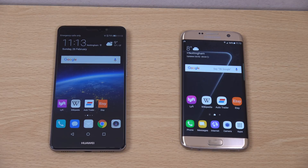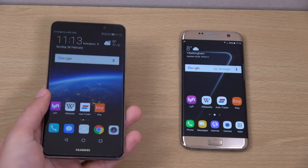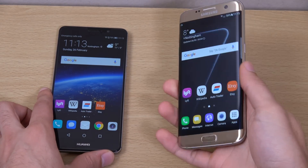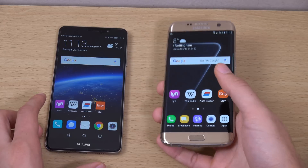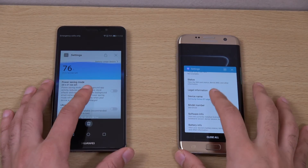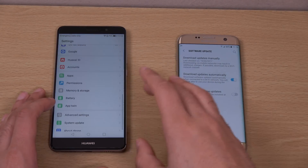Hey guys, so I just wanted to do a quick little speed test comparison here between the Huawei Mate 9 on its official Android 7.0 and the Galaxy S7 Edge on official Android 7.0 with TouchWiz on top, to see which manufacturer has the faster performance.